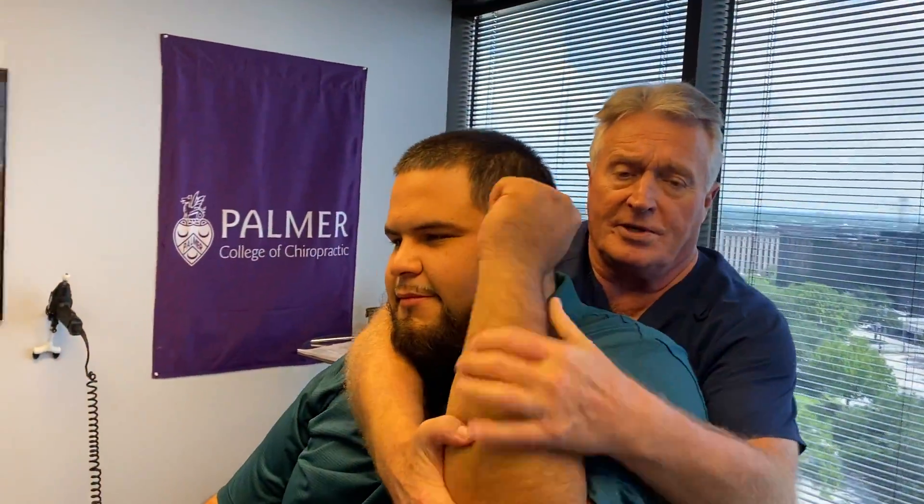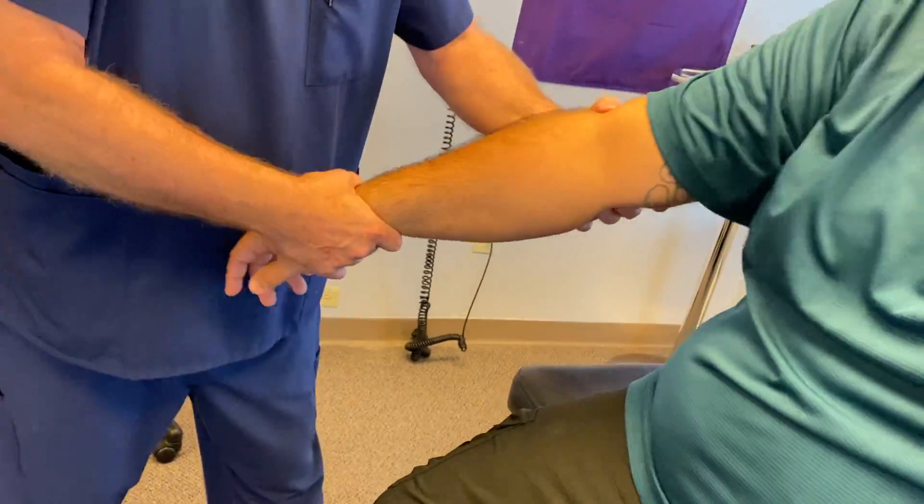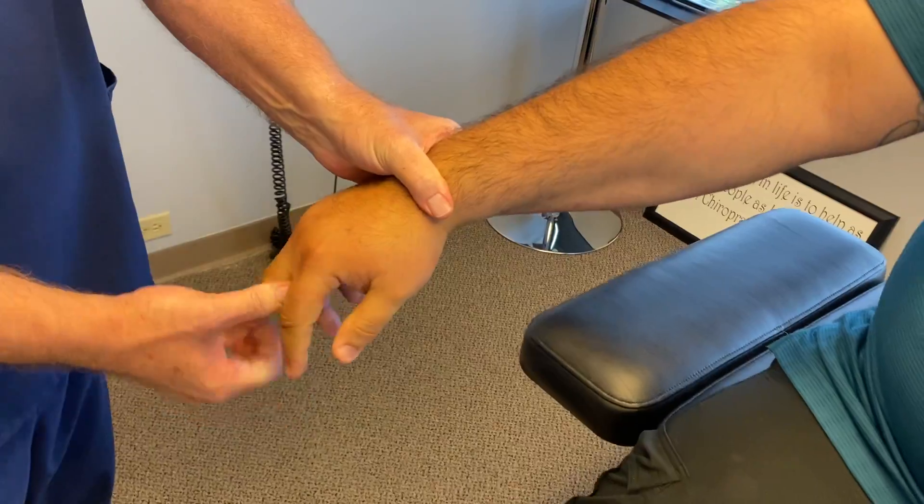He's already had three cortisone injections, pain pills, muscle relaxers, and anti-inflammatories, and he's still got an eight or nine pain scale in his low back and right leg. Medications do not fix underlying spinal biomechanical problems — they just hide the symptoms in most cases, and people get hooked on them too. Chiropractic is about drug-free, surgery-free rehabilitation and spine care.